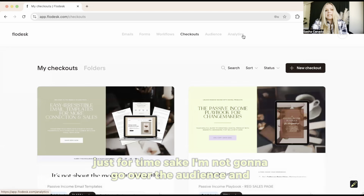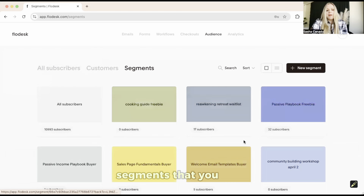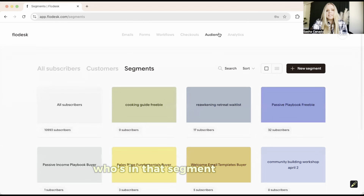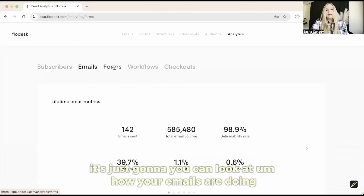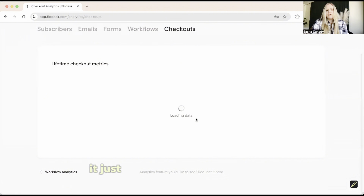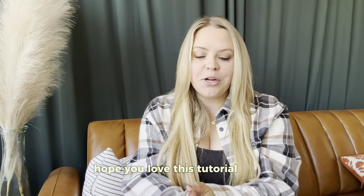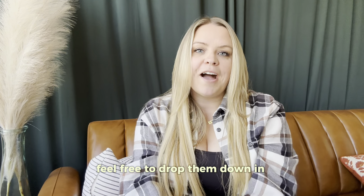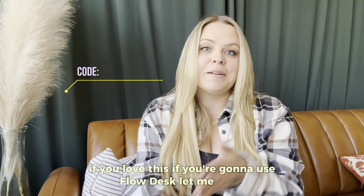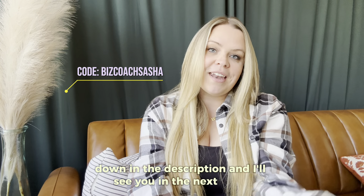For time's sake I won't go over Audience and Analytics in depth, but Audience shows you all the different segments you have and who's in each one. Analytics lets you look at how your emails, forms, workflows, and checkouts are doing — it goes into deeper data so you can make really good decisions. I hope you love this tutorial walkthrough review. Flodesk is honestly amazing. If you have any questions, drop them in the comments. Don't forget the discount code and my email templates down in the description, and I'll see you in the next video.